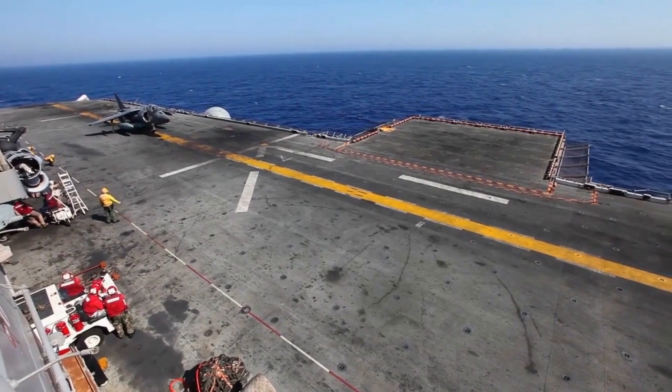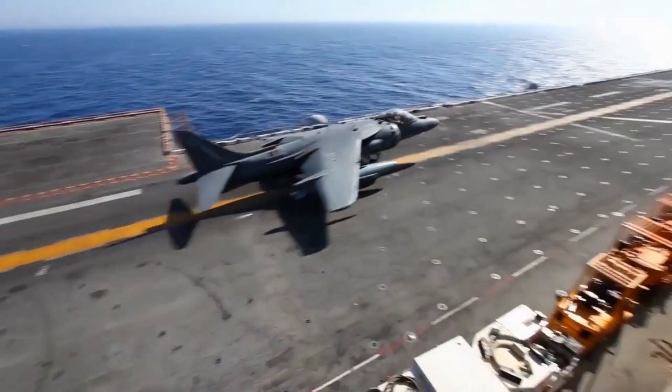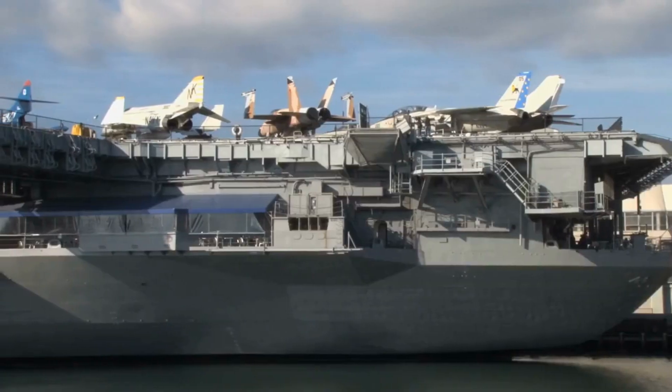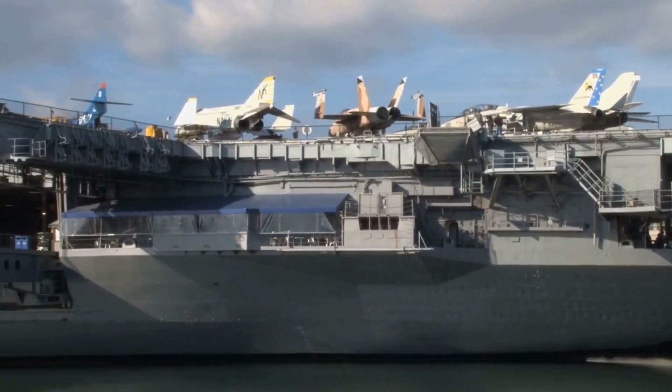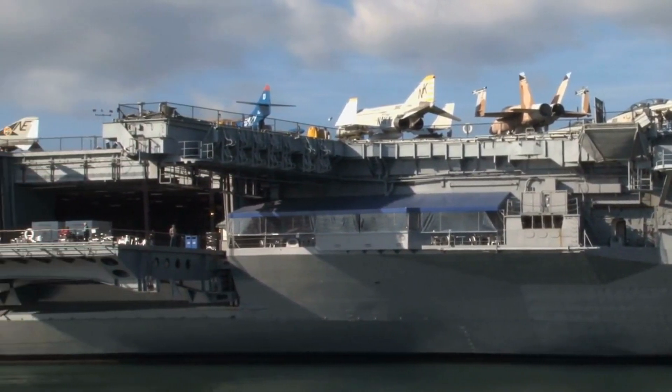The main feature of an aircraft carrier is the flight deck, a flat surface on the top of the ship where aircraft can take off and land. To facilitate short takeoffs and landings, airspeeds over the deck are increased by turning the ship into the wind.